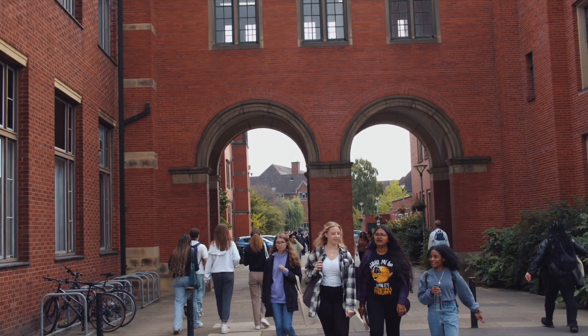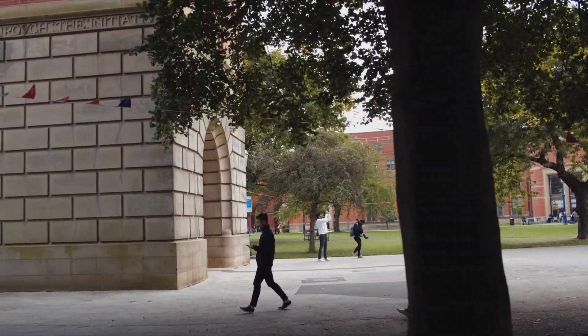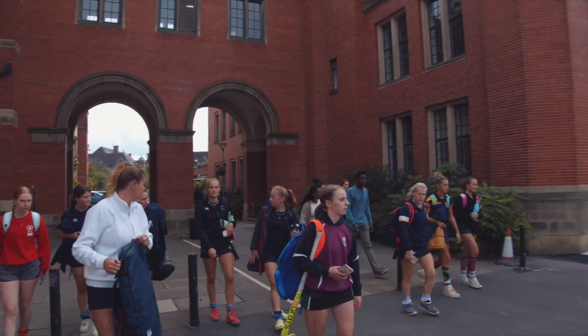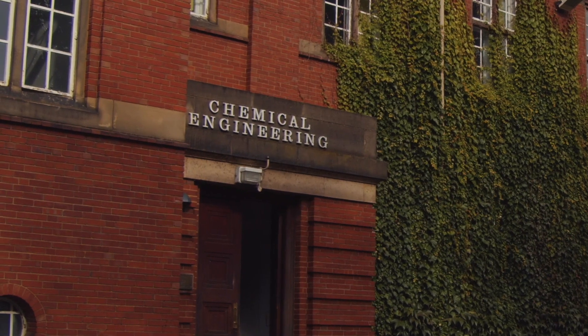Here at the University of Birmingham we're on a journey to create the world's smartest and most sustainable university campus. For us, this is about supporting our journey through to net zero carbon, but it's also about supporting the experience of our students, our staff, our academics and our visitors. It's about ensuring we deliver a campus that is sustainable and fit for future use, whilst supporting our local, regional, national and international responsibilities as a university promoting innovation and tackling world-leading challenges.